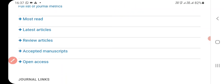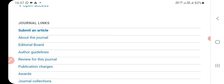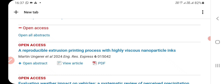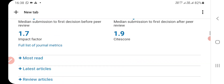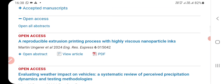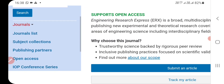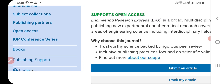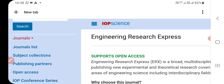You can see most read papers, latest articles, review articles, accepted manuscripts, and open access manuscripts. The journal gives you the option of subscription type or open access. You can select based on your needs. What kind of templates are needed you can check from the website as well. A lot of journals are available — journal lists, open access, and IOP conference series are also there. You can check the subject collections by visiting the website directly. Thank you very much for watching our channel.